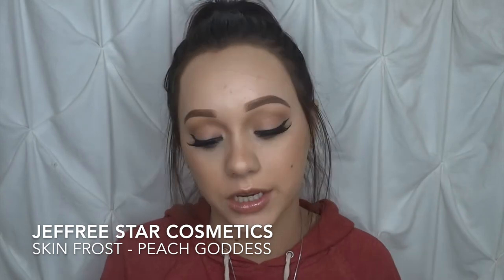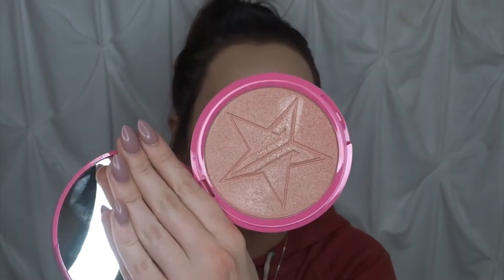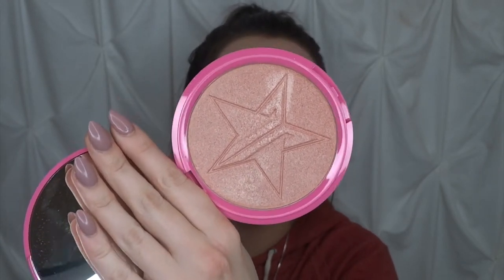I also got my first Skin Frost from Jeffree Star in the shade Peach Goddess. One thing I love is that these highlighters are twice the size of normal highlighters — this one is 15 grams and retails for $29, versus something like Becca which is $43, and you're getting twice the product. On top of that, it's vegan. Jeffree Star's whole line — all the lipsticks, highlighters, even the scrubs — is all vegan, which is just amazing.